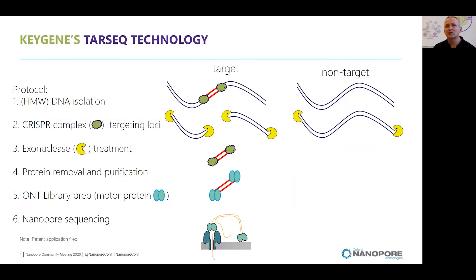Our TAR-seq project technology has mainly six steps. The first step is isolating high molecular weight DNA. Then targeting using CRISPR complexes to target the locus size. Those CRISPR complexes will be directed by guide RNAs to their regions of interest. Once they are there, they will cut the DNA, and subsequently all on- and off-targets will be removed by exonuclease treatment.